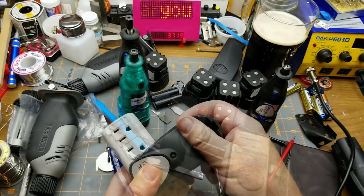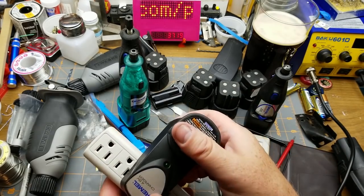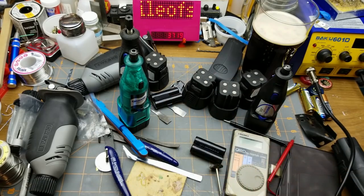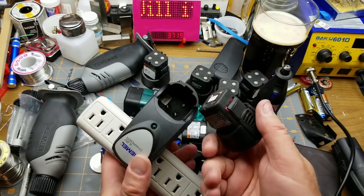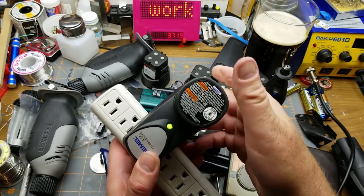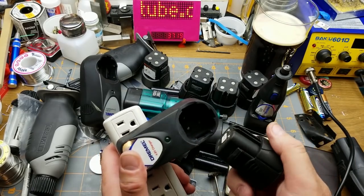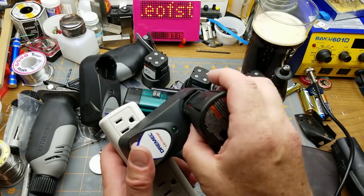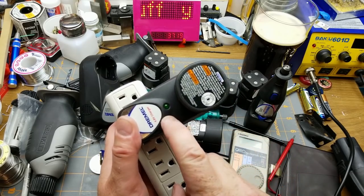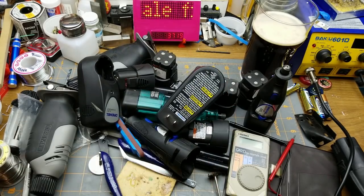I wonder if those chargers work. Let's try one of these batteries that I know are toast - the light comes on, it's trying. Let's try it with this one that we just rebuilt. Yeah, that works! And the other charger - there we go, that charger seems to light up and work too. Nice - that's definitely a win, especially for that price.